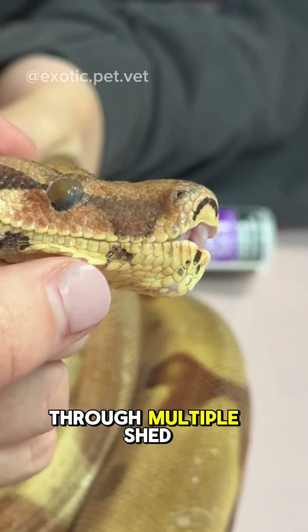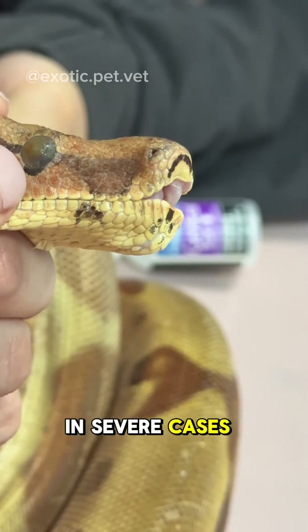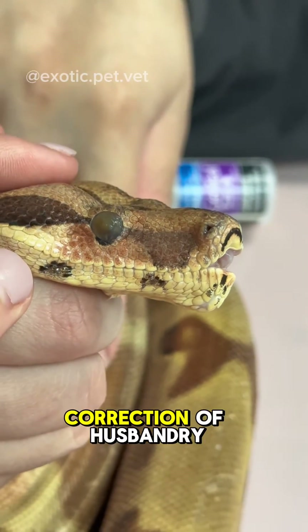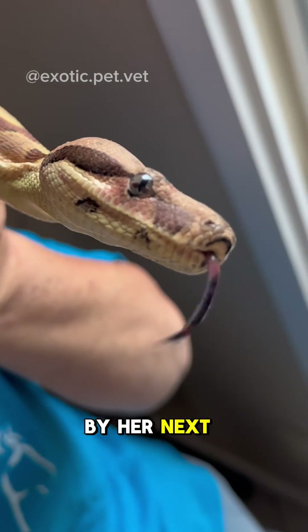Sometimes the snake has to go through multiple shed cycles until it's fully healed. Even then, in severe cases, their eyesight may never return to normal. Fortunately, with the correction of husbandry and the dedicated volunteers at the reptile rescue, she was as good as new by her next shed.